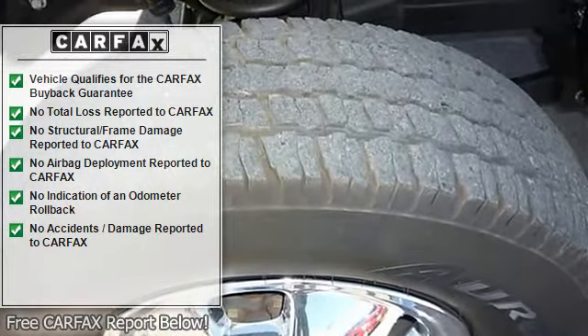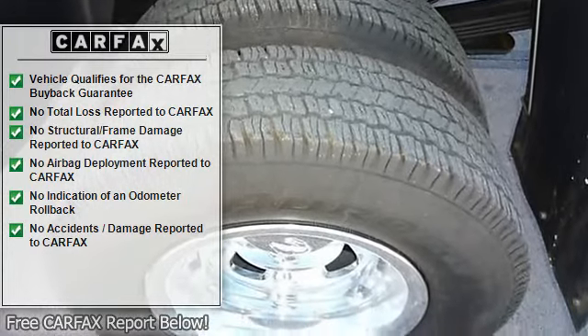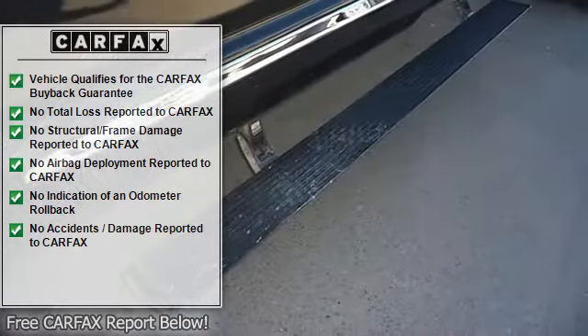Privacy glass: deep. Wheel diameter: 17, wheel width: 8. Plastic/rubber shift knob trim, trip computer, external temperature display, tachometer.